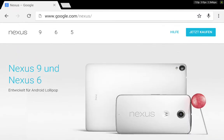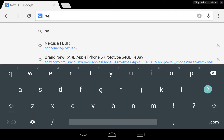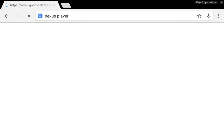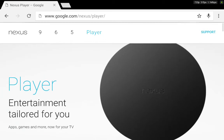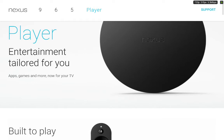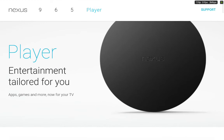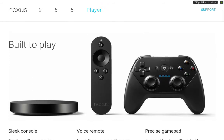Now I want to see the Nexus Player, so let's Google it. The Nexus Player looks just like a Chromecast or Apple TV or Amazon Fire TV or Roku. It comes with Android TV, which we saw at Google I/O. You get the console, a remote that looks like the Amazon Fire TV remote with voice control, and a controller.